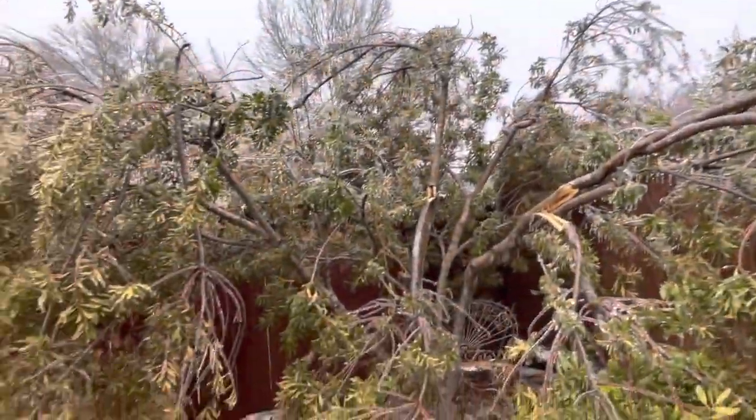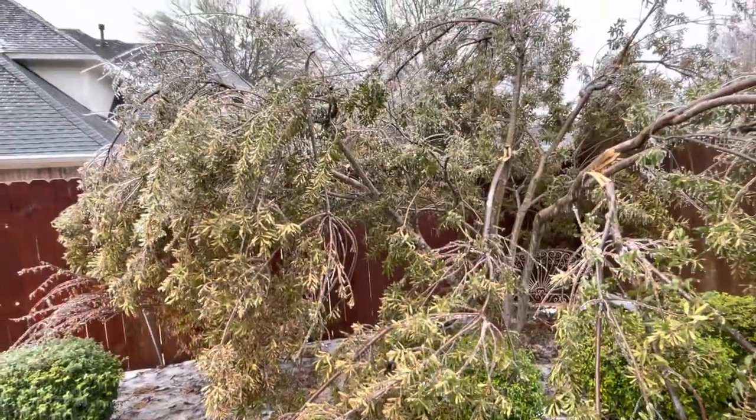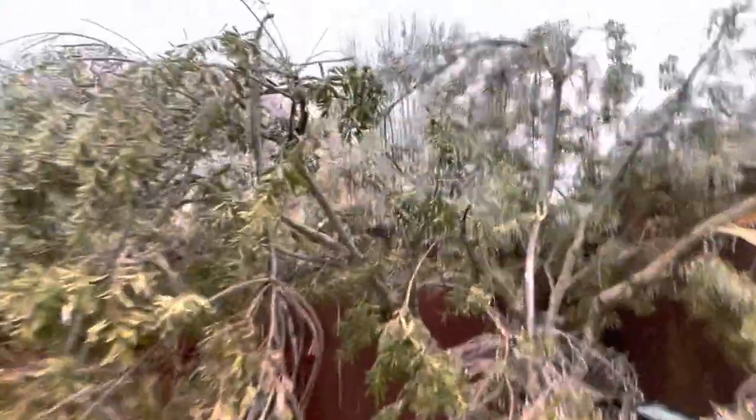We'll have to wait until the ice melts to see how bad the damage really is. But right now, this is pretty severe. Look at that — just snapped that off too.